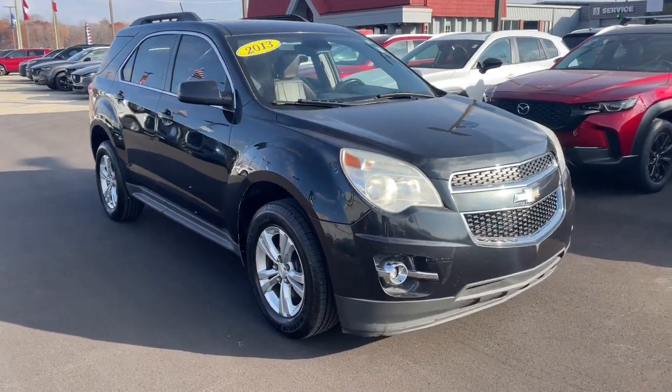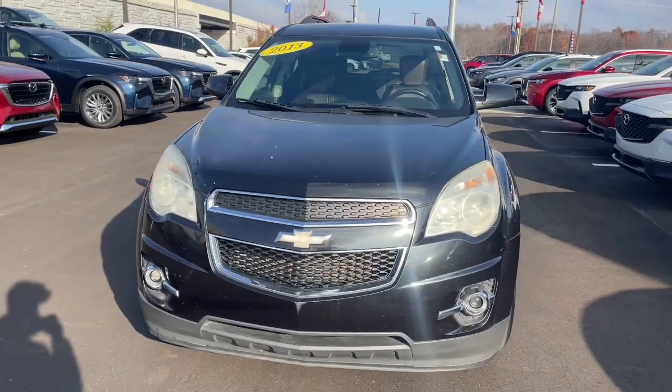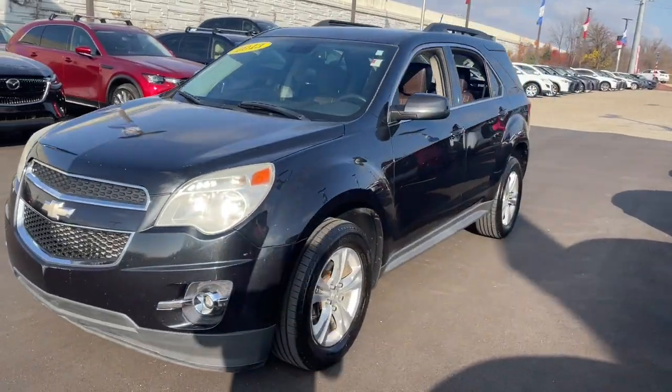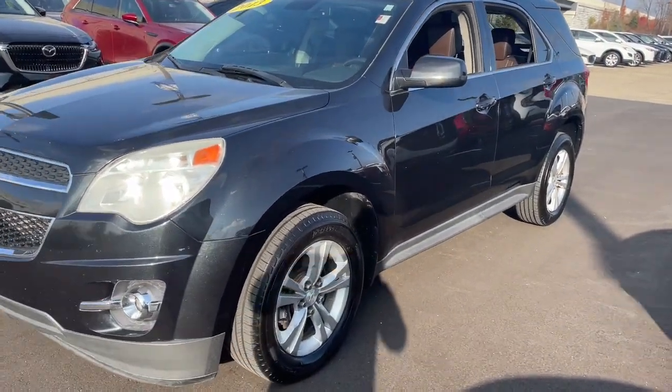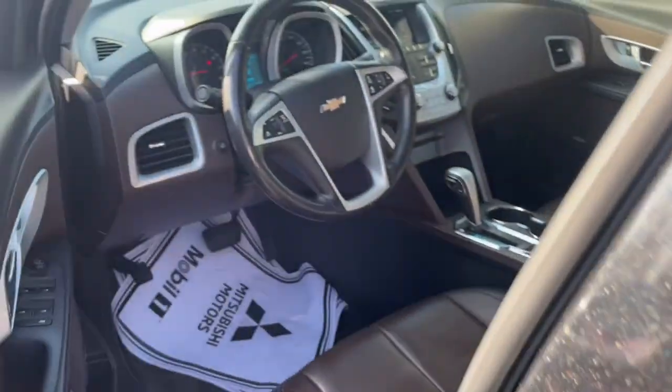Take a moment to check out the 2013 Chevrolet Equinox. With less than 200,000 miles on the odometer, this vehicle stands out from the rest. The Chevrolet Equinox — the small SUV with a big spirit of adventure.